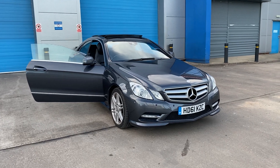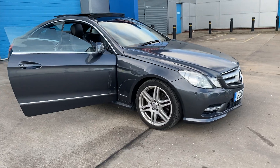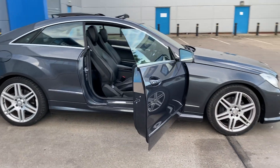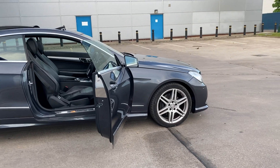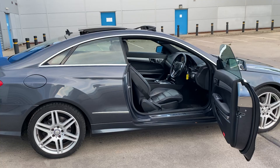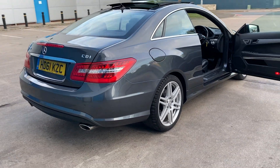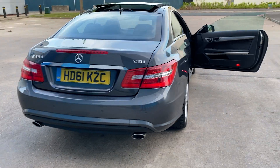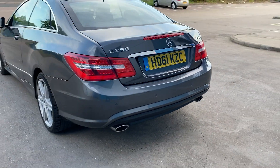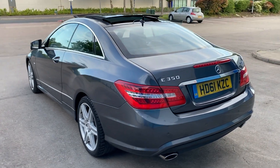We've just acquired this really lovely Mercedes E350 AMG Sport diesel, absolutely in lovely condition. It's got the AMG alloy wheels and starting pack, it's got a lot of extras on the car which I'll go through in a minute. It's got front and rear park distance control, twin exhausts, and it's been really well looked after.